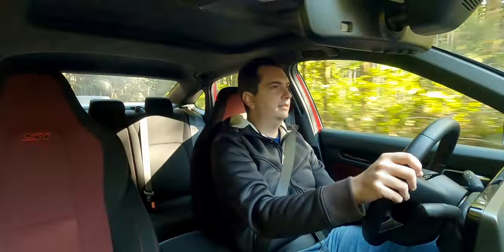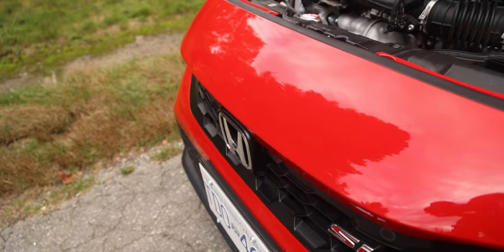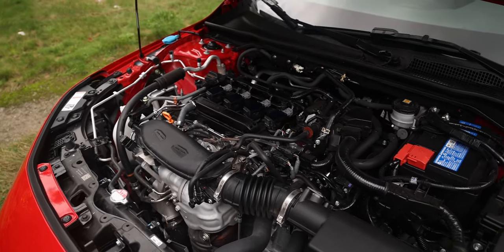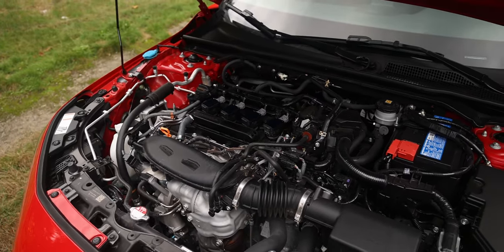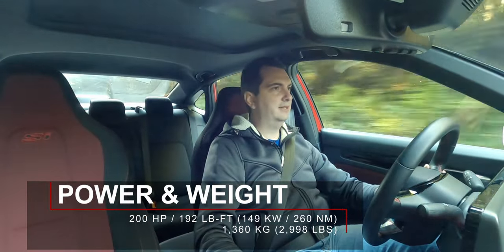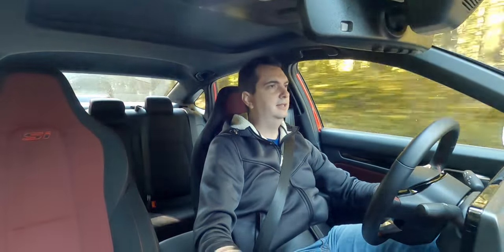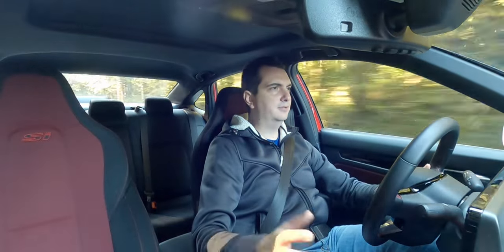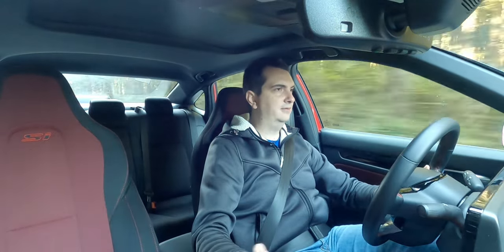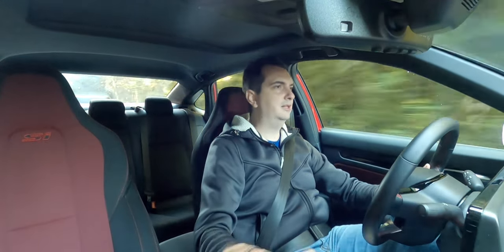Under the hood of the Civic Si you will no longer find a high-revving VTEC engine of the old days. Instead you will find a turbocharged engine, so you do get boost. It's a 1.5-liter four-cylinder turbo and it produces 200 horsepower and 192 pound-feet of torque — at least that's what the spec sheet says. I've read quite a few reviews and seen videos of people dyno-ing the Civic Si, and on average it produces about 10 or 15 more horsepower than what it says on the sheet, though I can't verify that myself. So: 200 horsepower, 192 pound-feet of torque.